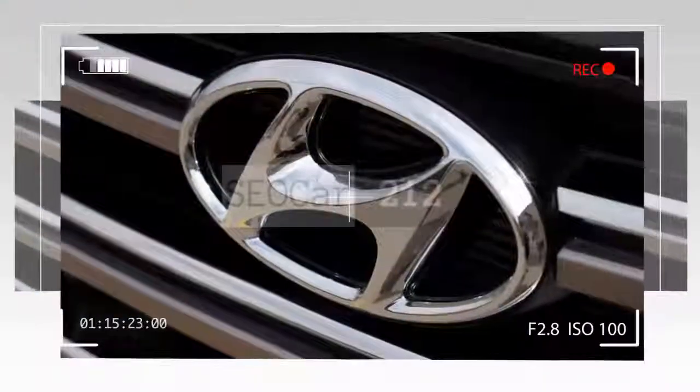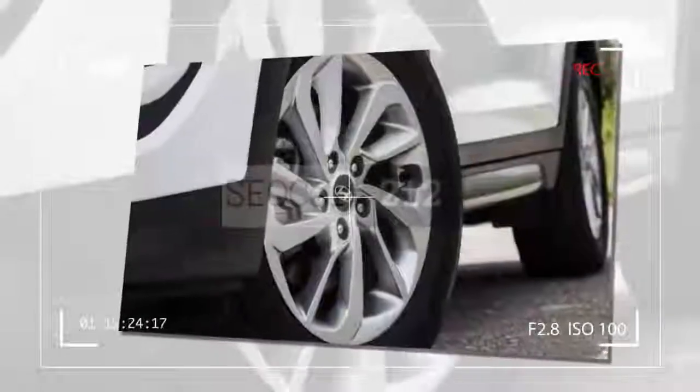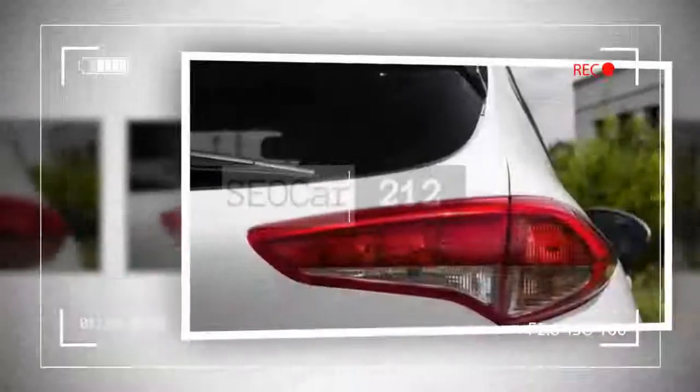Every Tucson comes with a user-friendly touchscreen, and the size and number of functions go up with each trim level. Apple CarPlay, Android Auto, and satellite radio are included on all but the base SE. Safety tech is mostly restricted to the top trim level.